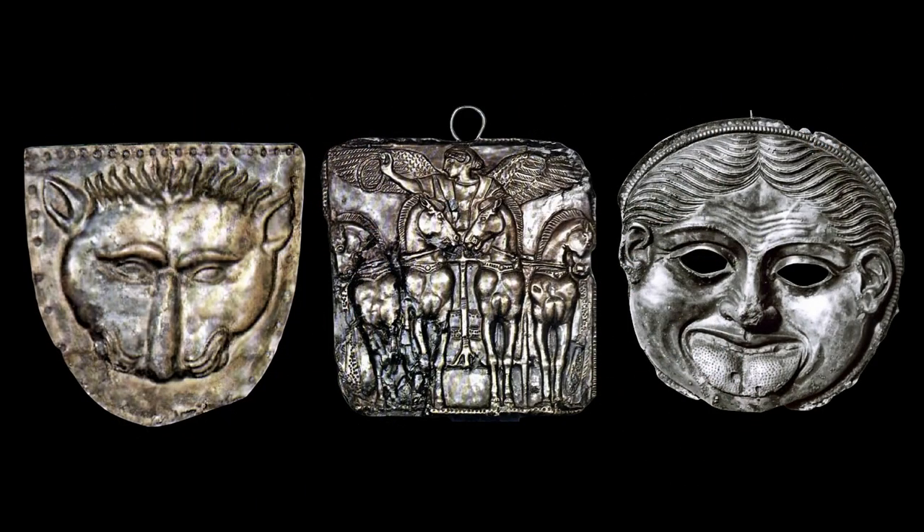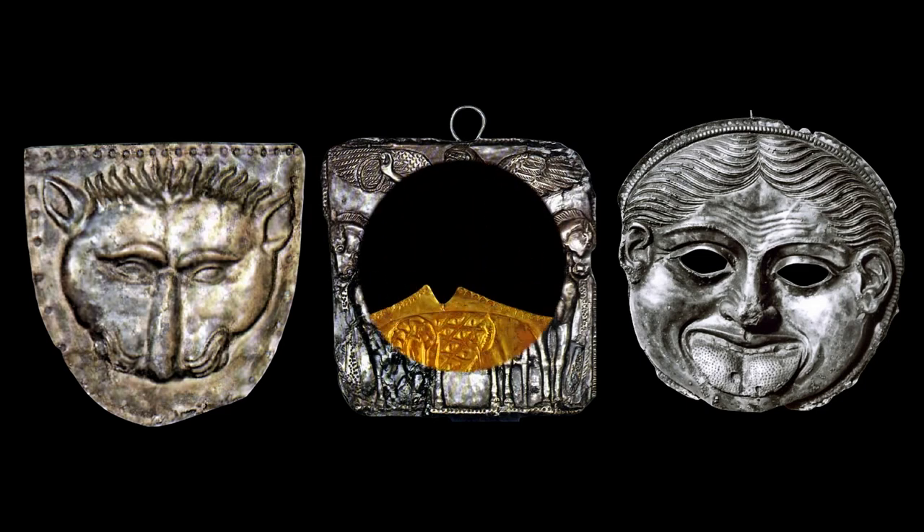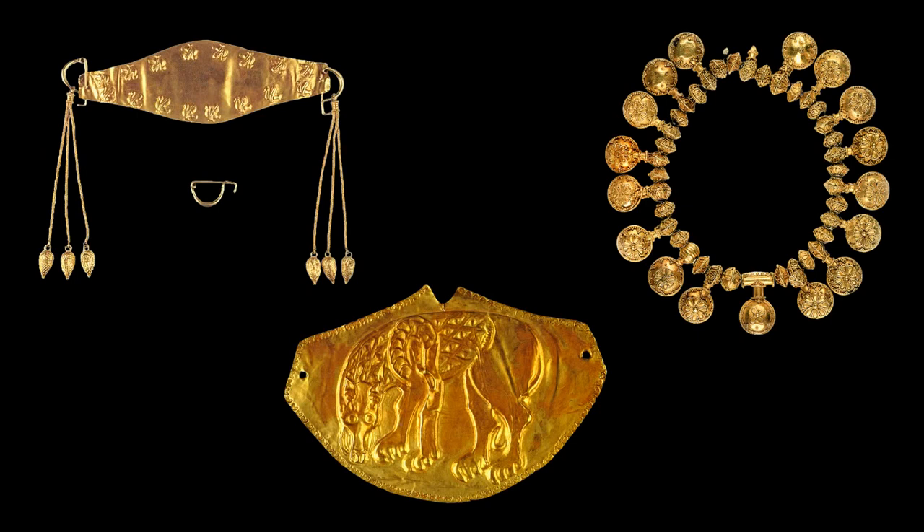The kylix from Bashova Mound is made of silver with gilding. It has a height of 3 cm, a diameter of 13 cm, a weight of 220 g, and is dated to the third quarter of the 5th century BC. On the bottom, in a golden frame of laurel leaves, is engraved an image of a goddess riding an Amazonian horse, floating over a sea in which fish swim.